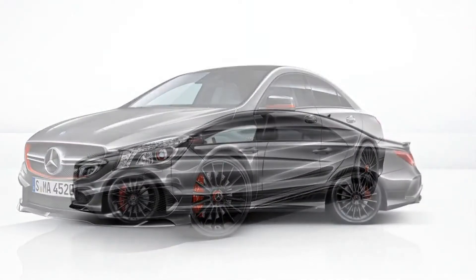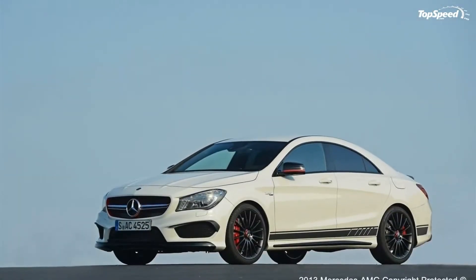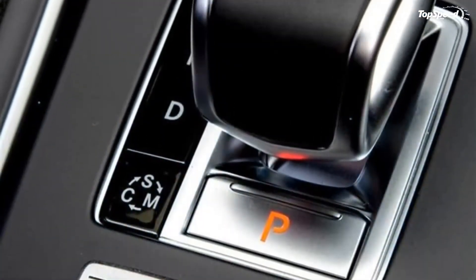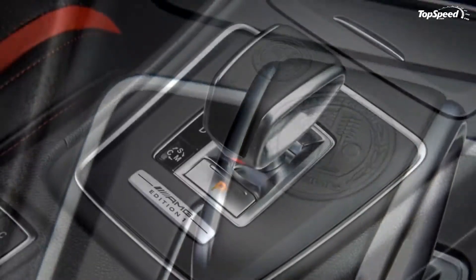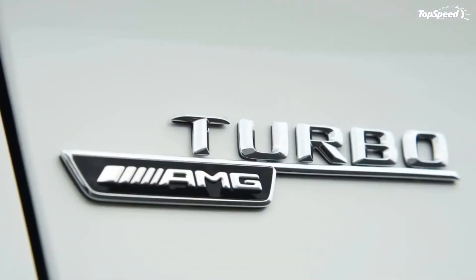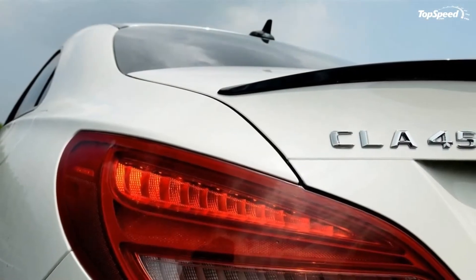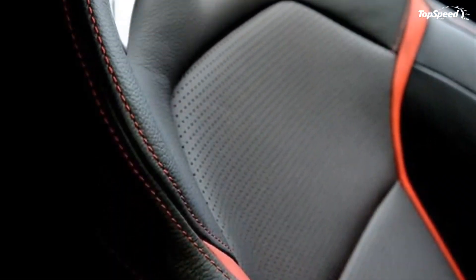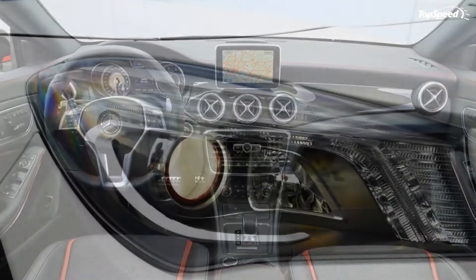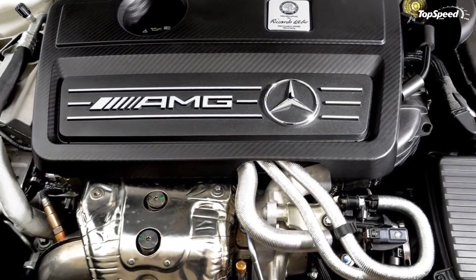Interior. On the inside, the new CLA 45 AMG Edition 1 combines the same black and red theme. The model is offered with standard AMG performance seats in Artico man-made leather, a dashboard in Artico man-made leather and an AMG performance steering wheel wrapped in Nappa leather. All these elements come with red contrasting stitching to help break things up a bit. To further distinguish the Edition 1 from the base CLA 45 AMG, Mercedes also placed an E-select lever with embossed AMG emblem, plus Edition 1 badges on the AMG drive unit and the AMG floor mats.